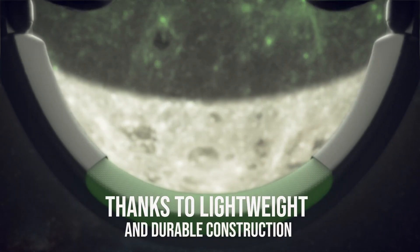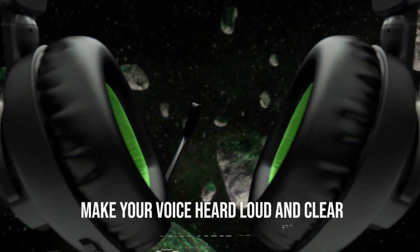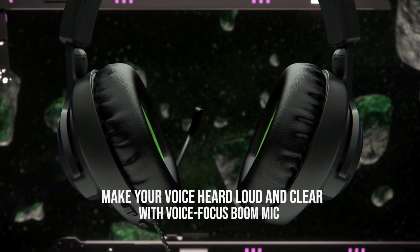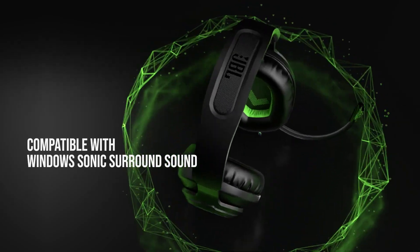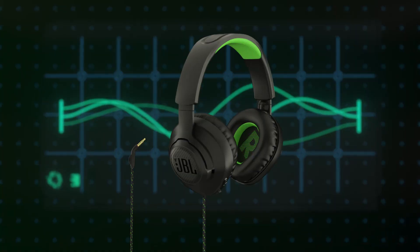All at an affordable price. The lightweight design makes it easy to wear for extended periods, and the sound quality is excellent for the price. The Quantum 100 also features a detachable mic, making it easy to switch from gaming to casual listening.